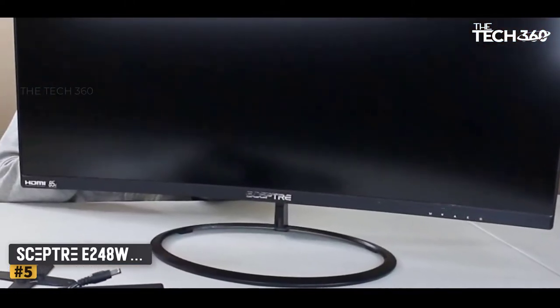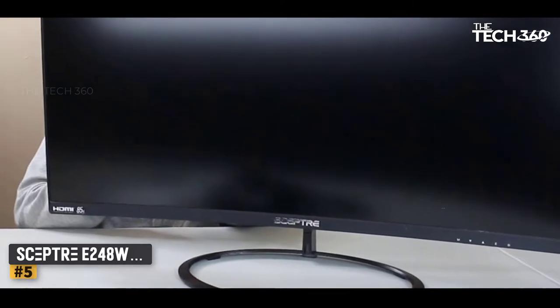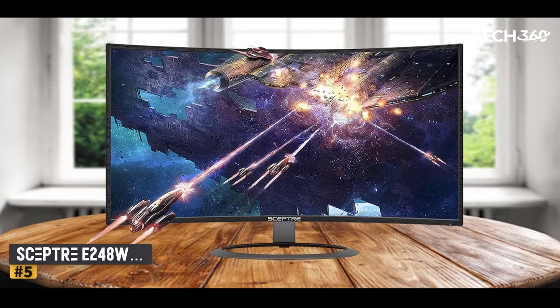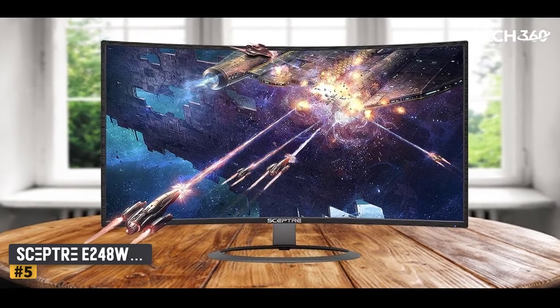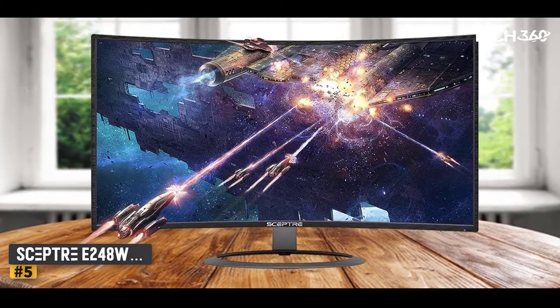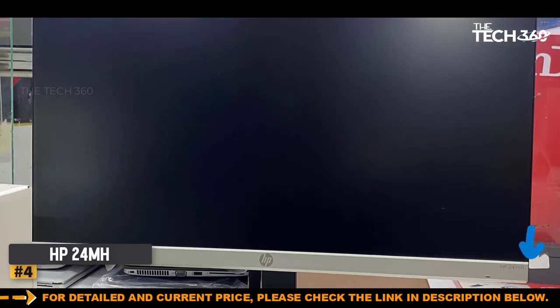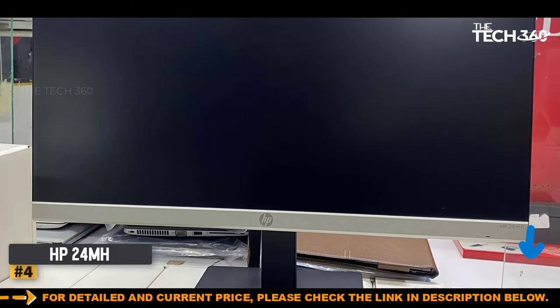The Septary 248 is one of the best monitors for trading at a budget price for office and trading purposes. It does not have an ergonomic stand, but you do get VESA mount holes on the back and built-in speakers for hearing alerts. Number four: the HP 24.